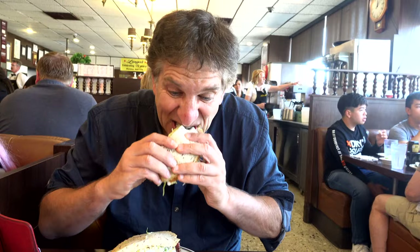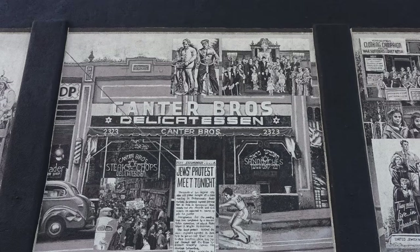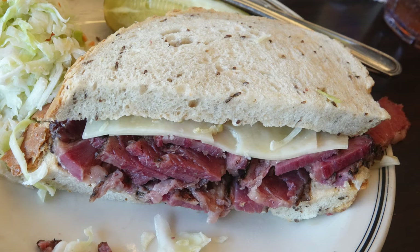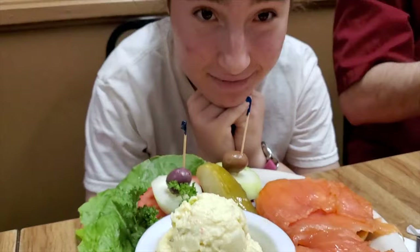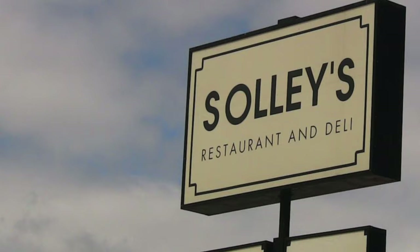Let's begin, of course, by eating. You think of the delicatessen and you're looking at wonderful memories of matzo ball soup, over-stuffed hot pastrami sandwiches, pickles, and amazing rye bread. But sadly, for a variety of reasons, delis have taken it on the chin and many are struggling to stay alive.